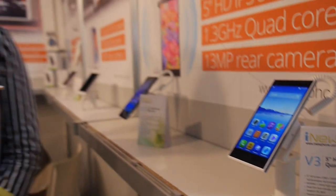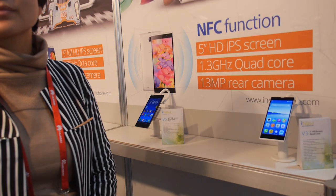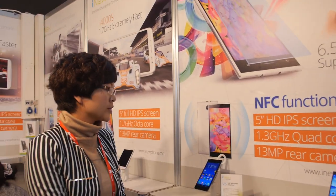Is the screen from LG or some other supplier? This one is LG. And the other one? I need to check. How many people in your factory? Around 200 people.